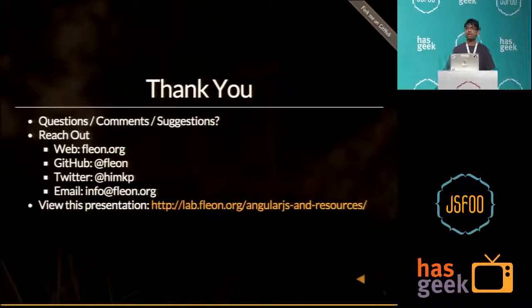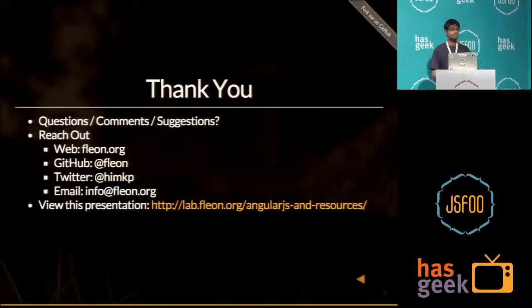If you have any questions, you can reach out to me on my email or catch me outside. Thank you.